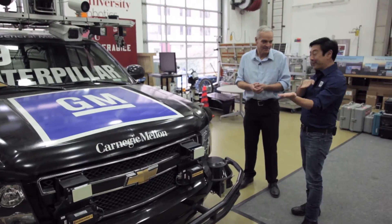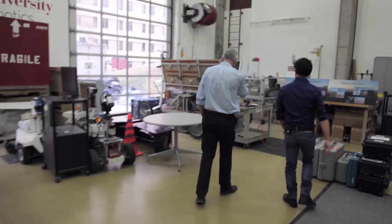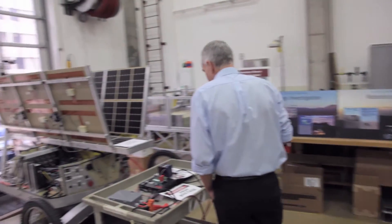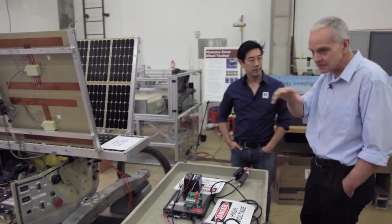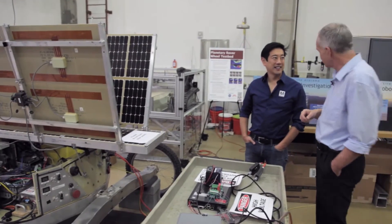I've seen this thing drive, and it doesn't poke along — it drives very aggressively. So this is a completely different kind of robotics. This whole area is part of what we call the Field Robotics Center. It looks at robots in the field, in various tasks — out in the environment as opposed to being in the lab.